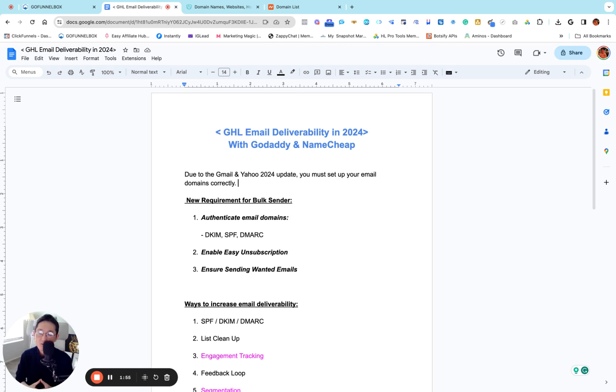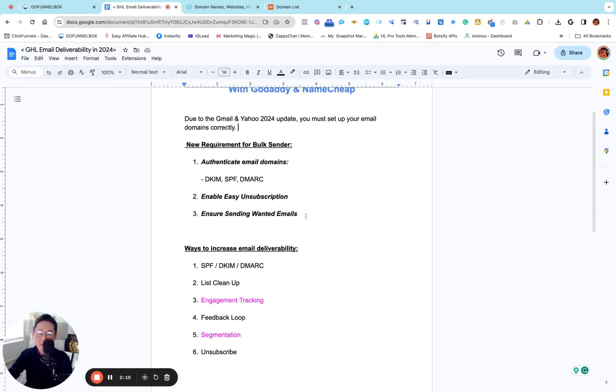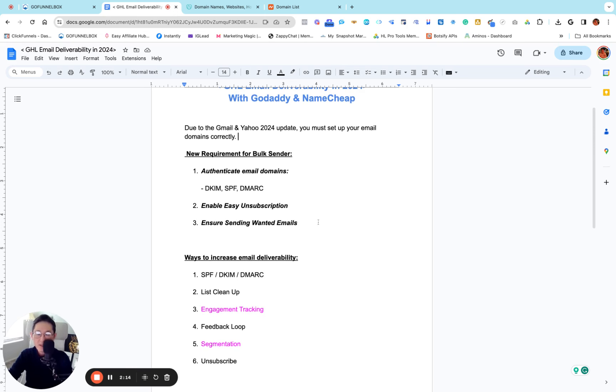Stay with me until the end and I'll show you how you can actually increase your deliverability tremendously in 2024, so you don't need to worry about your emails landing in your clients' spam box. Here are the few things I'm going to go over. There are many tech things moving around, but today I'm going to show you basically what you really have to set up. The first thing is these three things — there are some new requirements when it comes to sending bulk email.